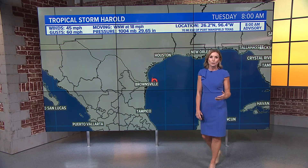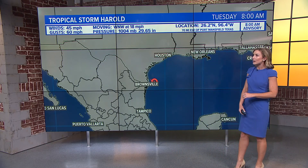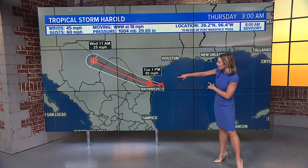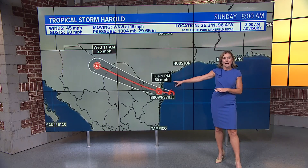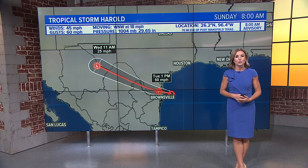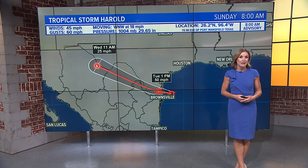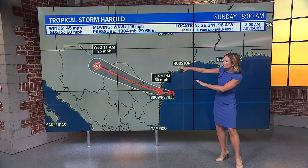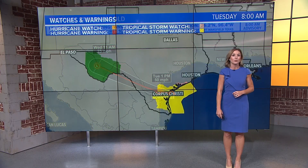Let's take a closer look at Harold right now — tropical storm winds at 45 MPH, moving to the west-northwest at 18 MPH. This puts it just to the south of Corpus Christi later this afternoon, making landfall as a tropical storm. You can expect tropical storm force winds in addition to some really heavy rain, with a lot of moisture being picked up in the warm Gulf of Mexico. Once the storm starts to interact with land, it will weaken pretty quickly.